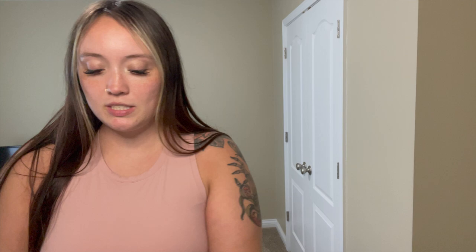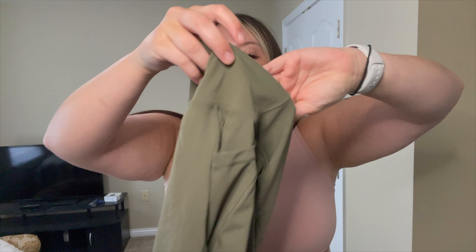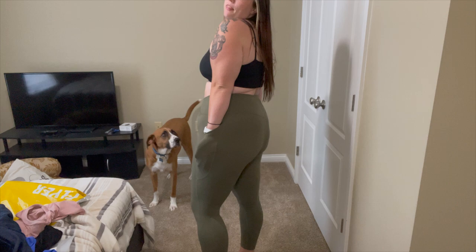First piece I have are these green leggings with pockets on the side. I got these in a 1x — these are crossover green leggings. I think they are so cute and this is my favorite color. They are green, they have pockets, they are soft, I love them.